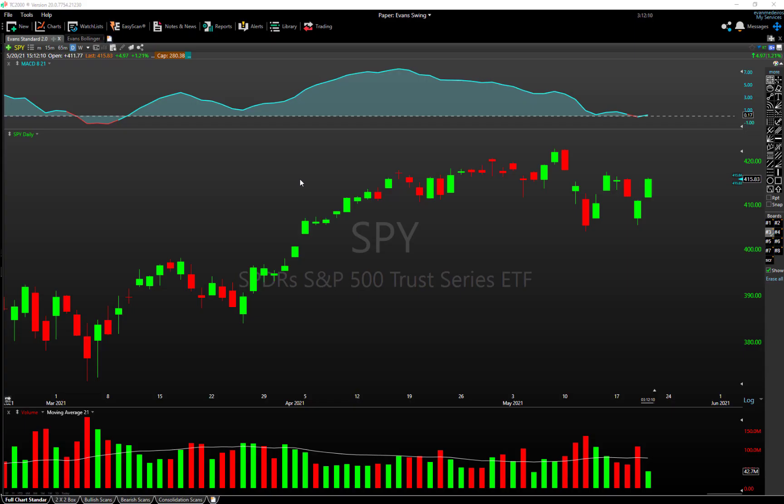Hello, this is Evan here from The Trade Risk on Thursday, May 20th, 2021. We are intraday right now and this is our weekly swing trade ideas video where we bring you stocks based on specific technical criteria, which we're going to break down in just a moment. As always, these videos are sponsored by our partners over at Investor's Business Daily. We curate our long ideas from their stock lists — you can get access with a link in the description.